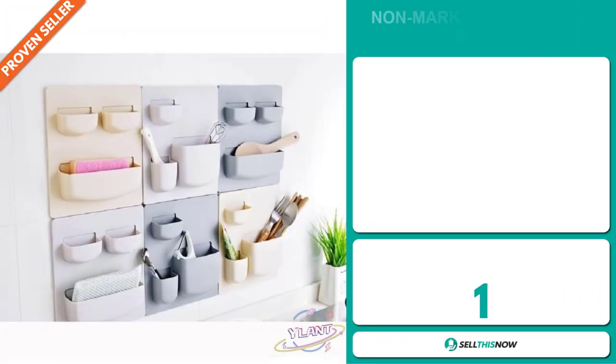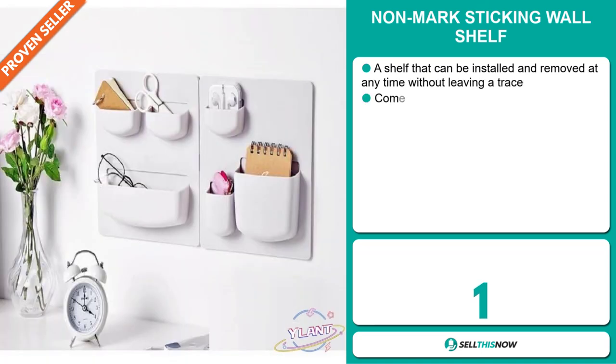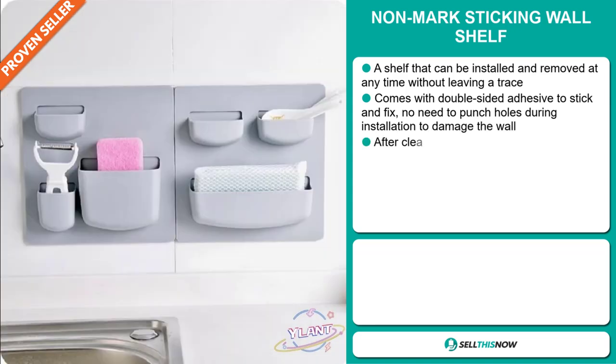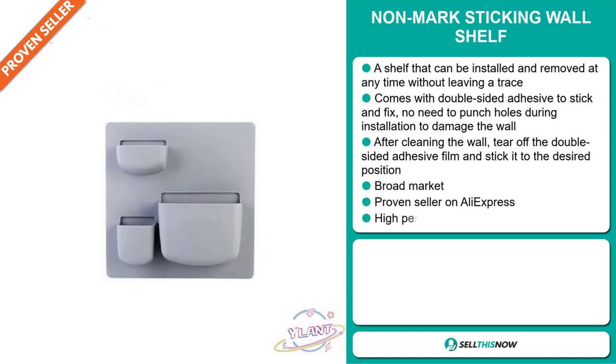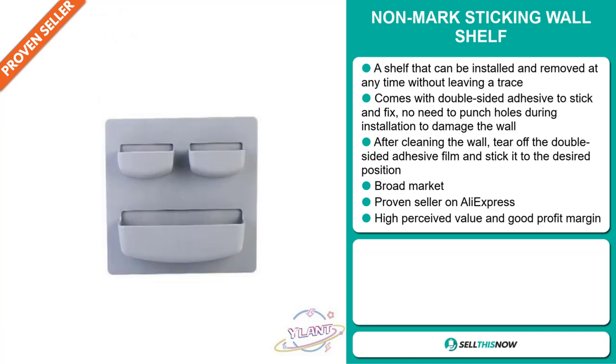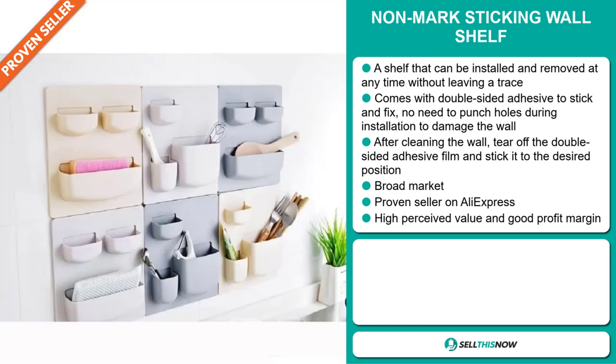Our next product is the Non-Mark Sticking Wall Shelf — a shelf that can be installed and removed at any time without leaving a trace. It comes with double-sided adhesive to stick and fix, with no need to punch holes or damage the wall during installation. After cleaning the wall, tear off the double-sided adhesive film and stick it to the desired position. It's a proven seller on AliExpress with many, many orders, and this item has a high perceived value and will give you a good profit margin.